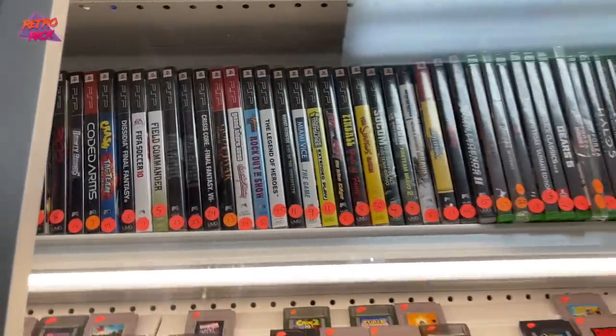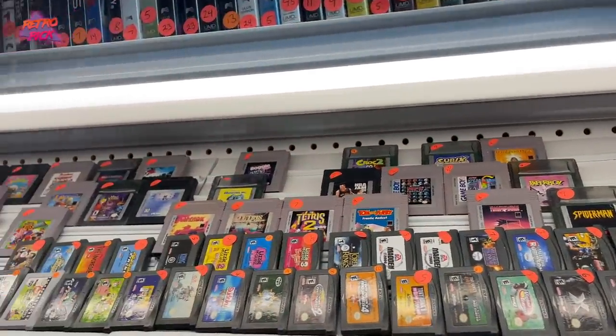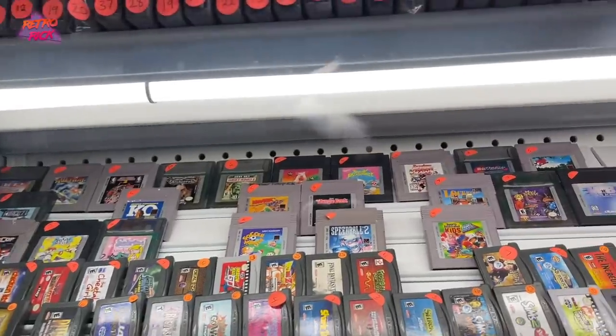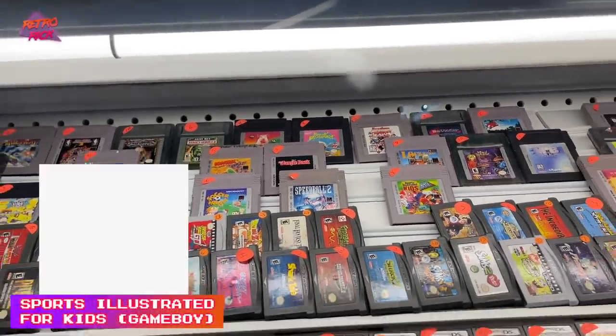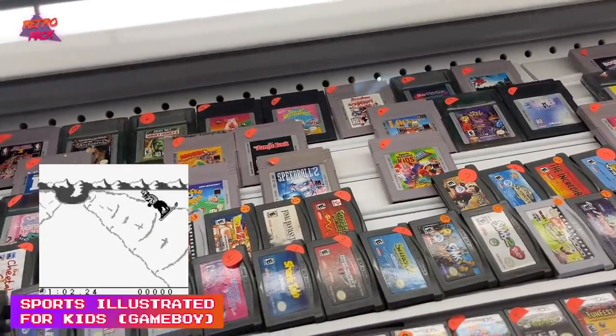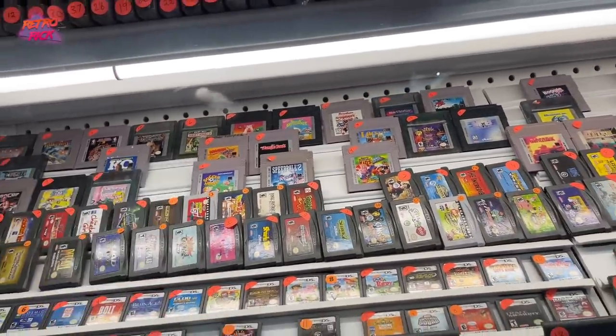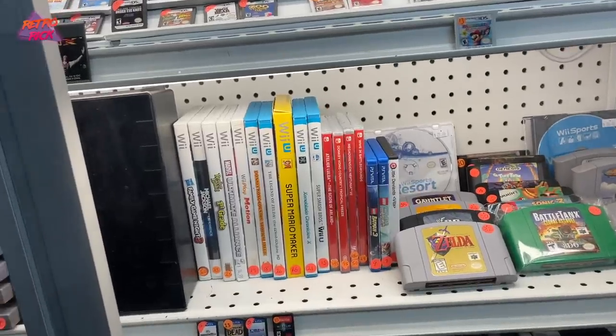I don't think I'm going to get any of those though. We got a bunch of Game Boy and GBA games. Sports Illustrated for Kids — on GBA?! I might get that just because it's weird. Dude, I was a huge Sports Illustrated for Kids kid back in the day. I'm just not really on the hunt for PSP stuff right now.